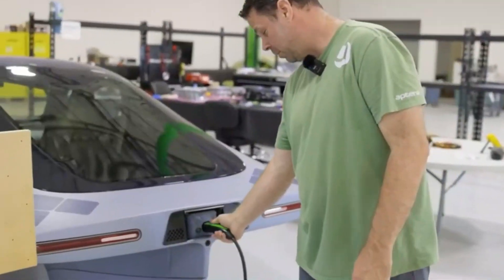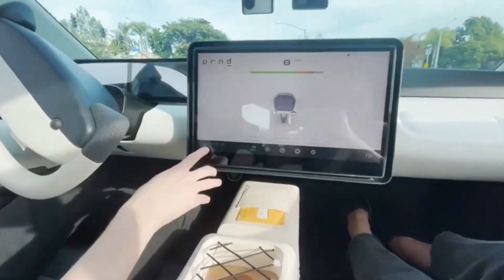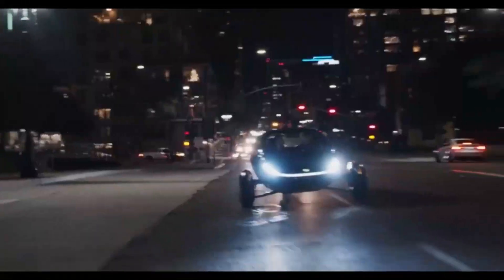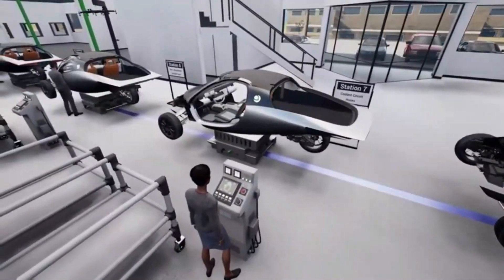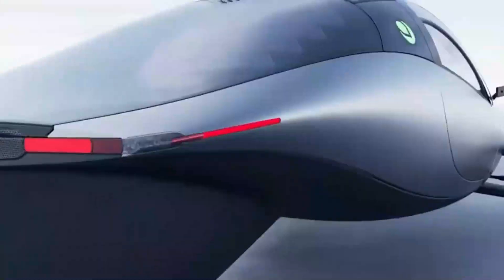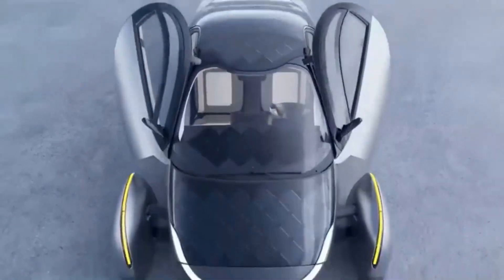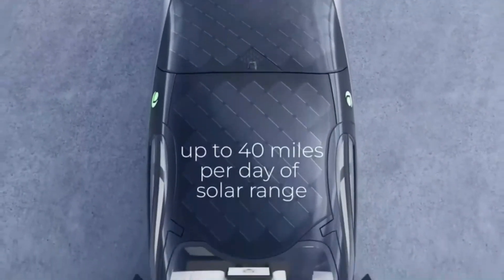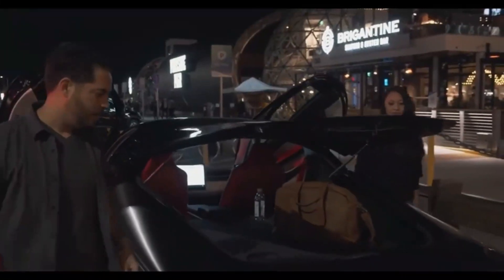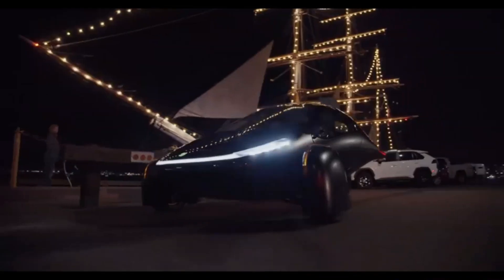Beyond traditional safety measures, Aptura has also incorporated advanced technology to enhance both the driving experience and vehicle safety. One standout feature is its co-pilot system, developed in collaboration with a leading Japanese automotive manufacturer. This system allows Aptura to compete with the autonomous driving capabilities of major brands like Tesla, BMW, and Audi. The co-pilot system isn't just for convenience — it adds an extra layer of safety by assisting drivers with automated driving technologies that reduce the risk of accidents caused by human error. It can monitor traffic, detect obstacles, and provide real-time feedback, contributing to a safer driving experience especially in complex road conditions.